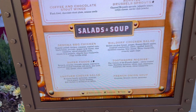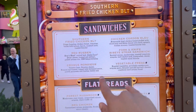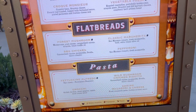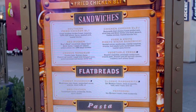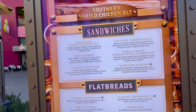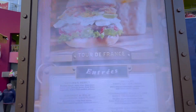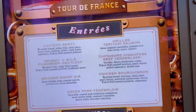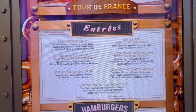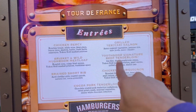There's literally a menu item called 'Another Caesar Salad' — that's hilarious. They've got sandwiches and flatbreads including a barbecue chicken flatbread, pasta, and a Southern fried chicken BLT. For entrees there's a signature beef sirloin, a six-ounce filet, braised short rib, and grilled teriyaki salmon.